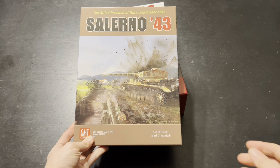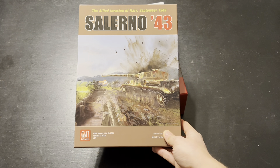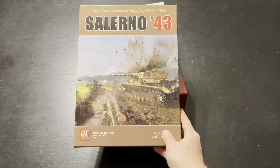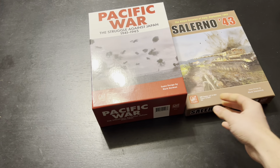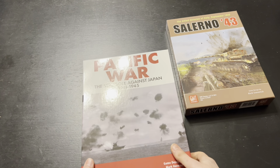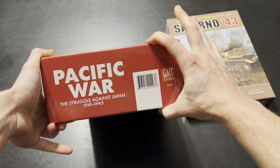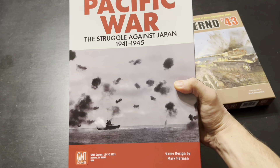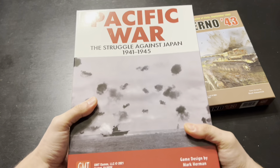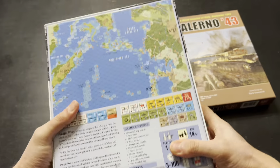Let's take a look at my GMT order that came in today. Mine's not going to be as big as most people's, but it's certainly big enough. I pre-ordered Salerno 43, and I also got Pacific War — the game everyone's been waiting for. This box is insane. That is a big boy. This is a four-inch box — the first four-inch war game box I have ever owned. I can't even hold it with one hand. It's so heavy. It feels like the entire population of the Pacific is in this box.